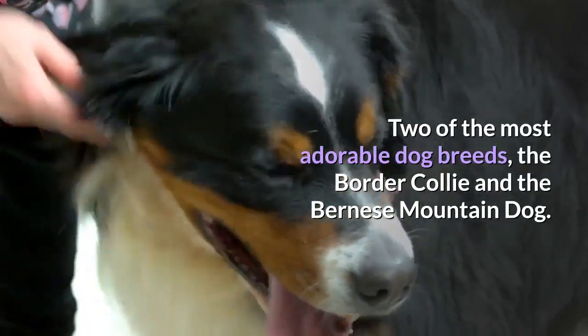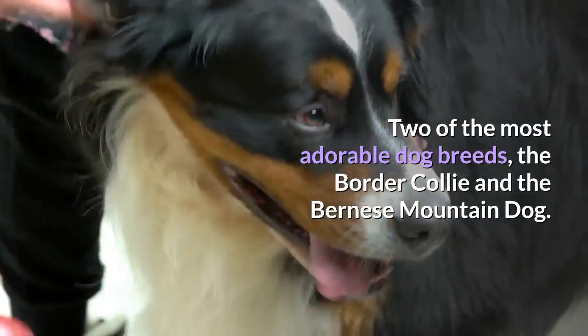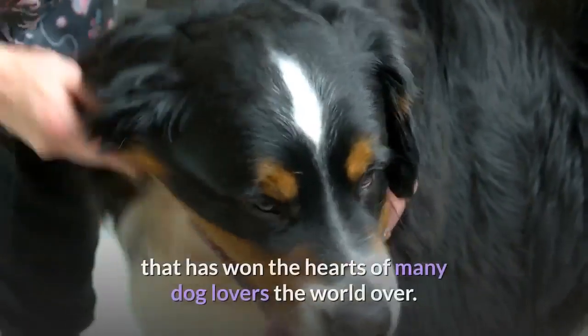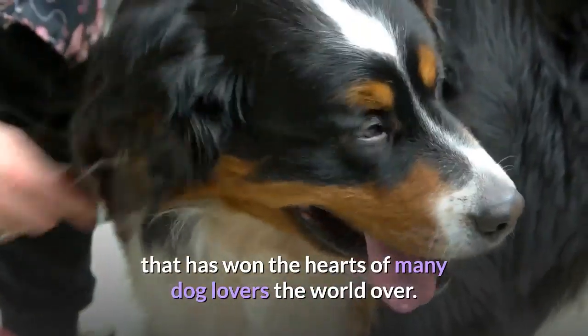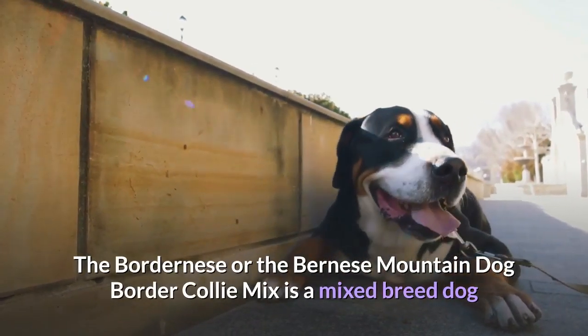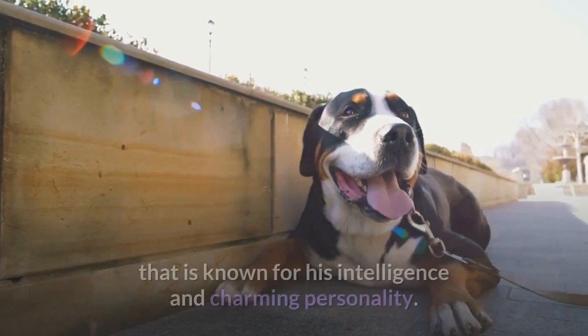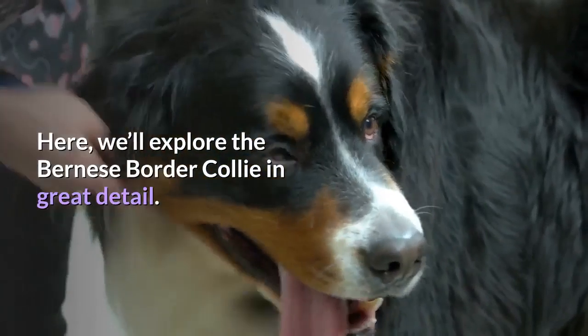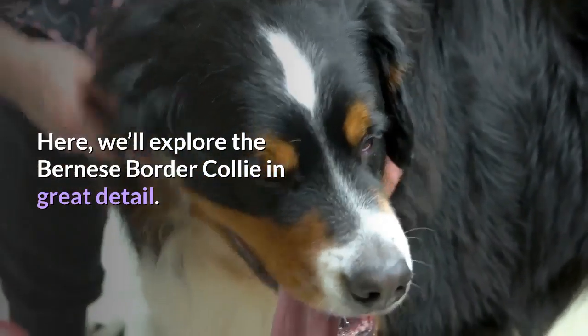Two of the most adorable dog breeds, the Border Collie and the Bernese Mountain Dog, were recently crossed to produce a new breed that has won the hearts of many dog lovers the world over. The Bordernese, or the Bernese Mountain Dog Border Collie Mix, is a mixed breed dog known for his intelligence and charming personality. Here, we'll explore the Bernese Border Collie in great detail.